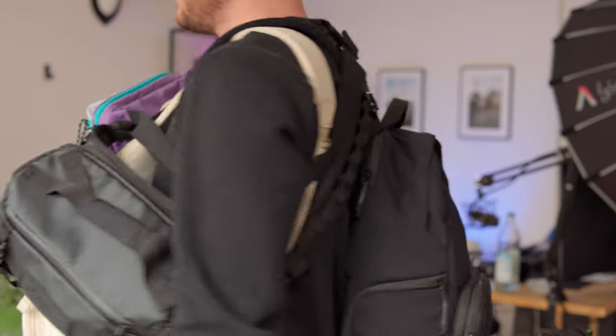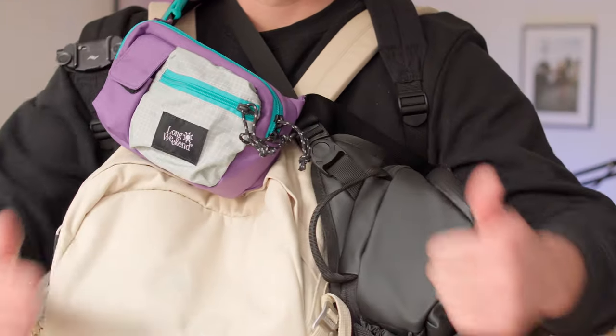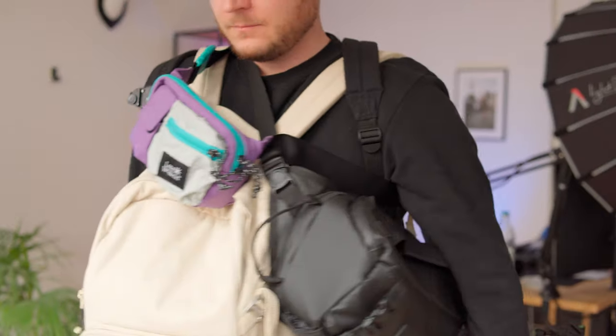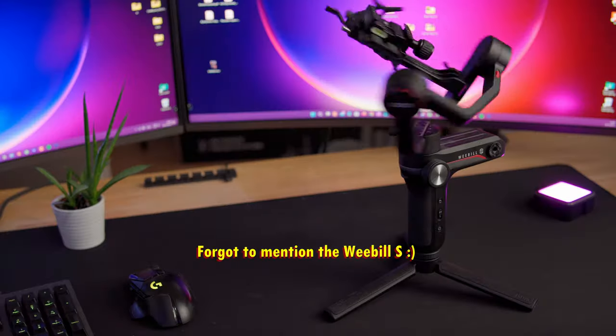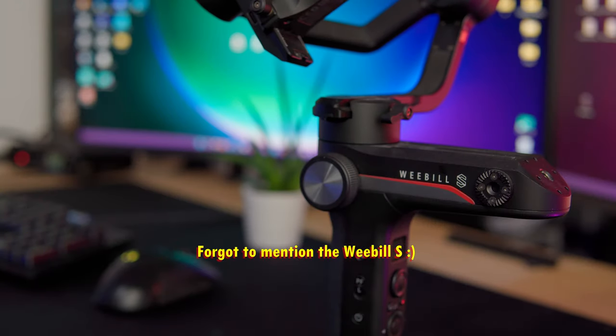That's everything I have in my camera bag for 2023. If you haven't already, go ahead and smash that like button, and if you're new here, consider subscribing to the channel. I'll link all the gear down in the video description, and if you have any questions on any of the products mentioned, please let me know in the comments. Thanks so much for watching, and I'll see you in the next video.